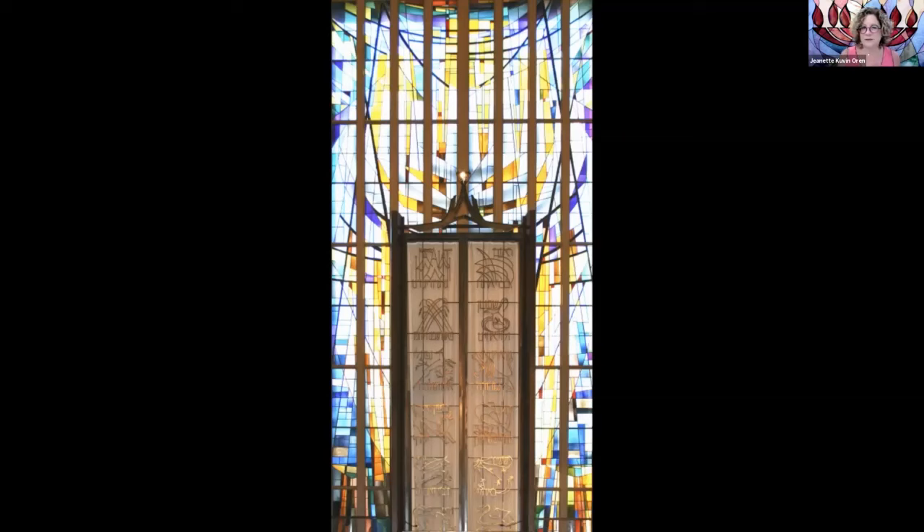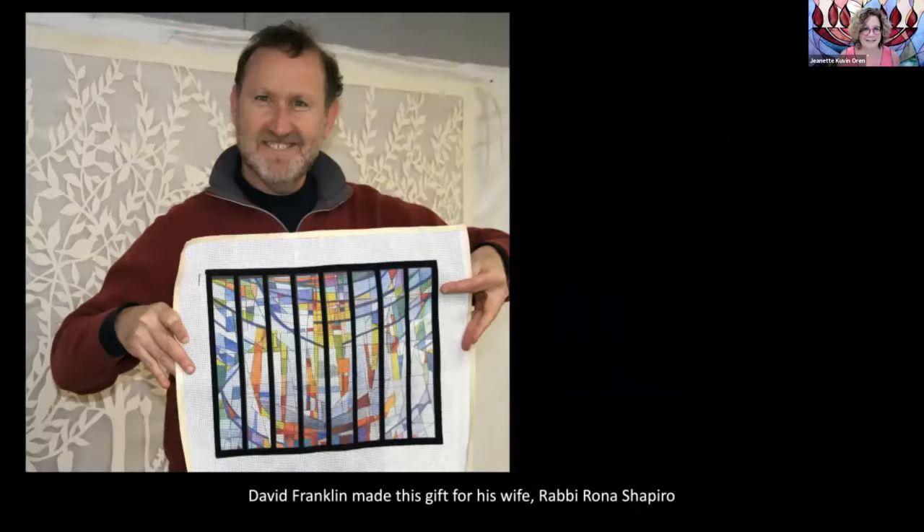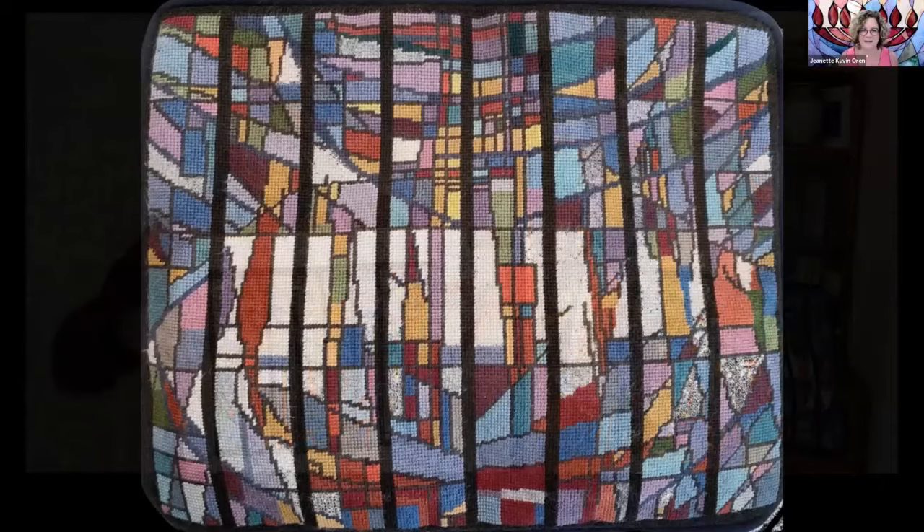One project I really enjoyed: at B'nai Jacob Synagogue in Woodbridge, Connecticut, when Rabbi Rana Shapiro moved to town, her husband wanted to make her a gift. He asked me to make a needlepoint canvas based on the stained glass in the B'nai Jacob sanctuary so she would have a tallit bag whenever she goes to synagogue. David Franklin, her husband, had the canvas printed at artneedlepoint.com. It took him a few years to finish, and his wife Rabbi Shapiro is holding the finished tallit bag.